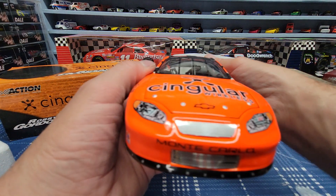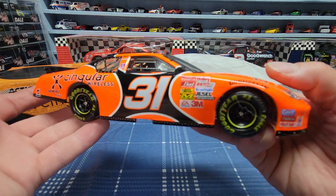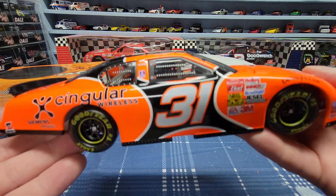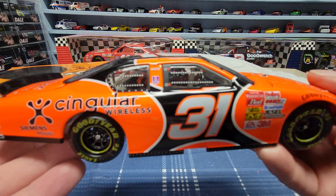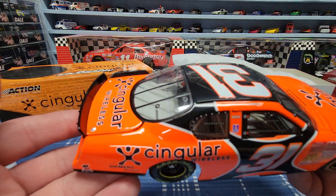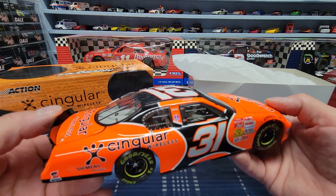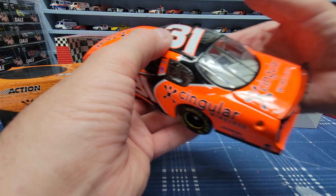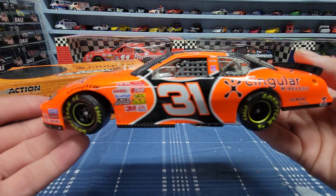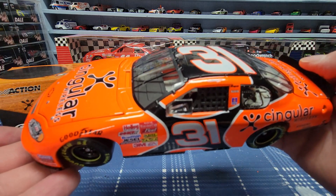It's a pretty nice car — it wasn't even that dusty or anything when I got it. Sometimes I'll get older cars from sellers and they'll be a little dusty from sitting on their shelves. But this one, when I opened it up, it looked like it was never on a shelf — somebody got it and just kept it in the box. These are 2003, and they were still doing pretty good quality, so I can't complain.